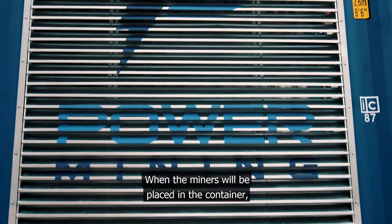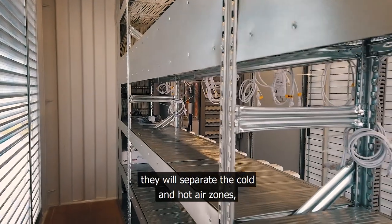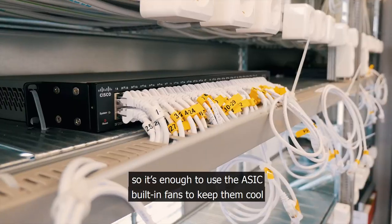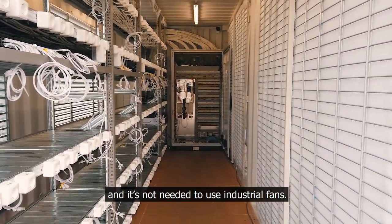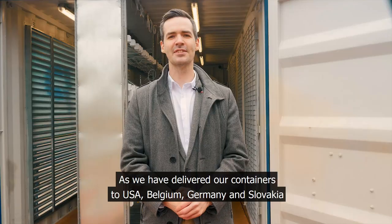When the miners are placed in the container, they will separate the cold and hot air zones, so it's enough to use the ASIC built-in fans to keep them cool and it's not needed to use industrial fans.